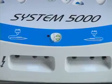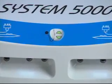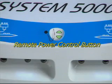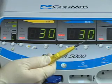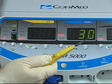Each illuminated portal is clearly identified by a descriptive icon located directly above it. In the center of the row of icons is the Remote Power Control button. When enabled, the Remote Power Control feature enables power adjustment from the sterile field by double-clicking the electrosurgical pencil buttons.